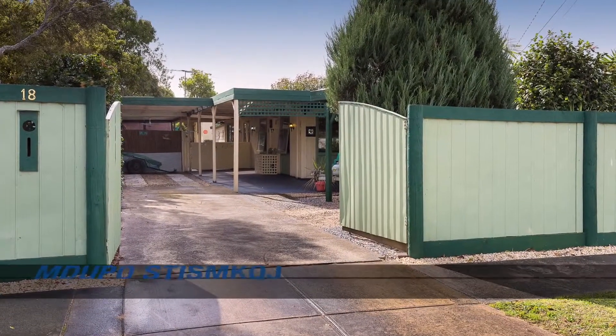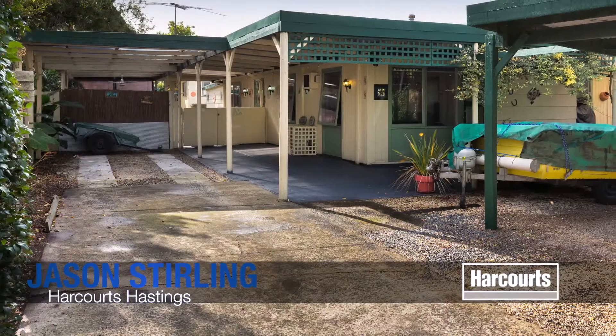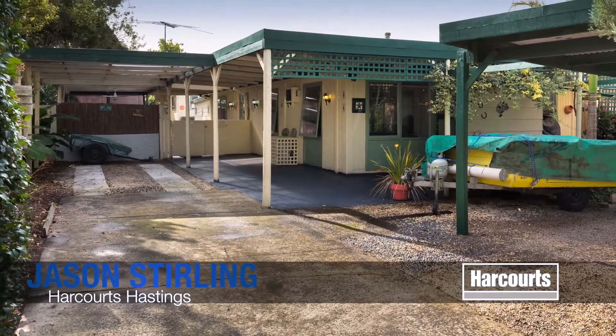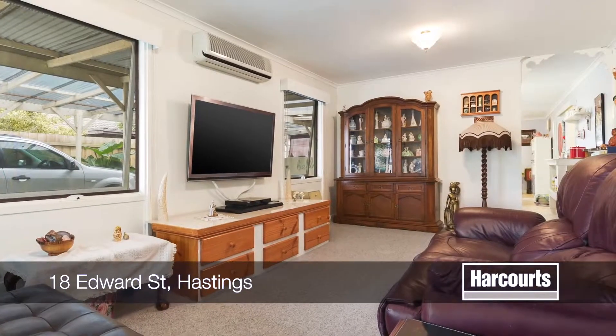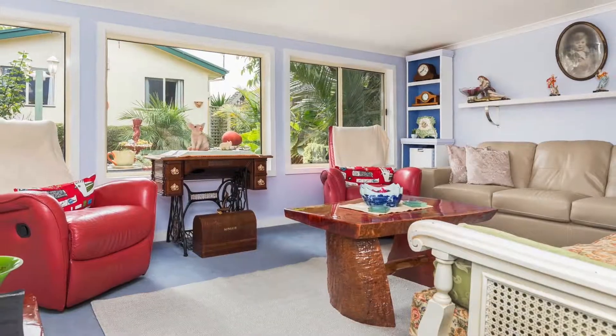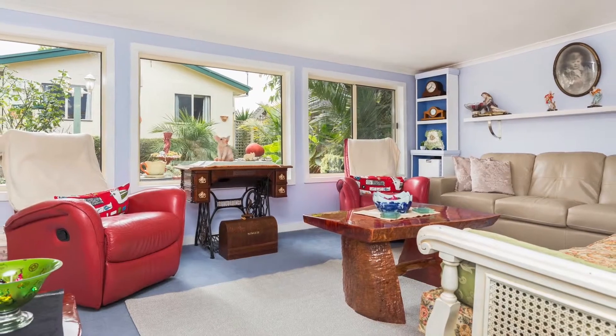Number 18 Edwards Street in Hastings. This property is located waterside of Hastings, with a home and a flat on the block. With open plan kitchen meals, multiple living zones, within walking distance to everything Hastings has to offer.